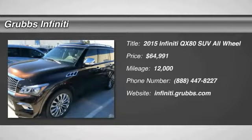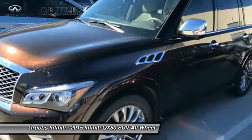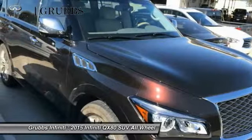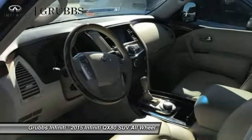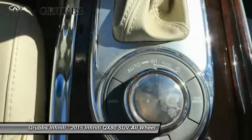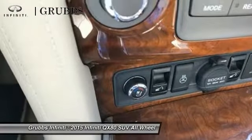2015 Infiniti QX80. If you are in the market for a full-size luxury SUV with all the latest technology to make driving easier, look no further than the Infiniti QX80. It packs a strong engine, excellent manners, and a well-equipped cabin.